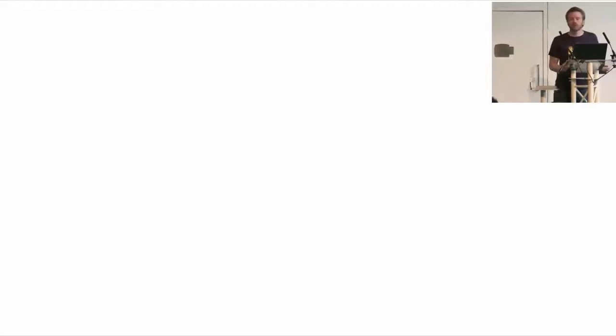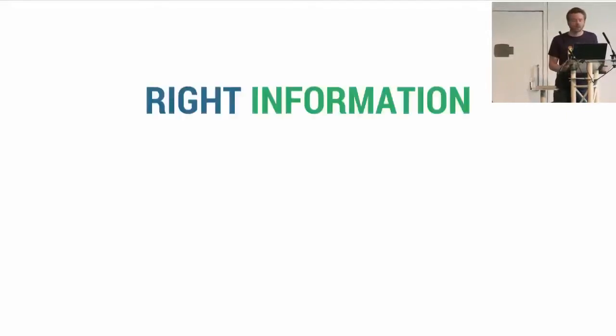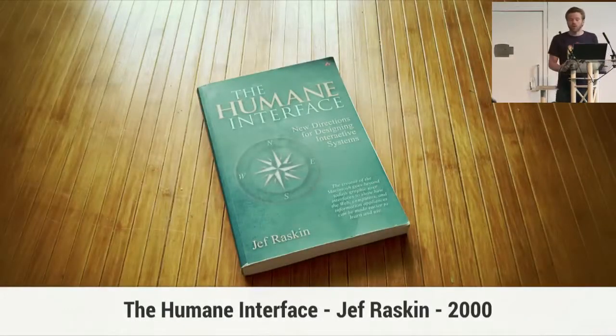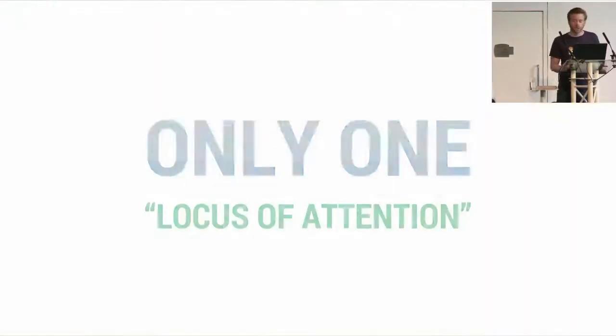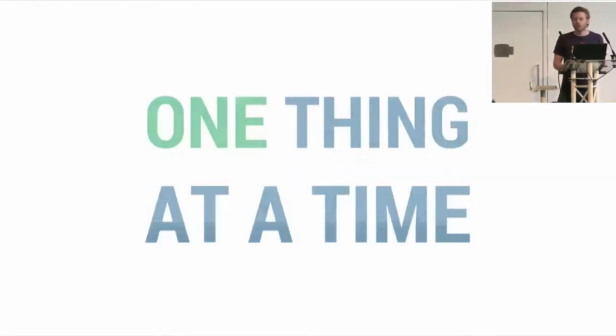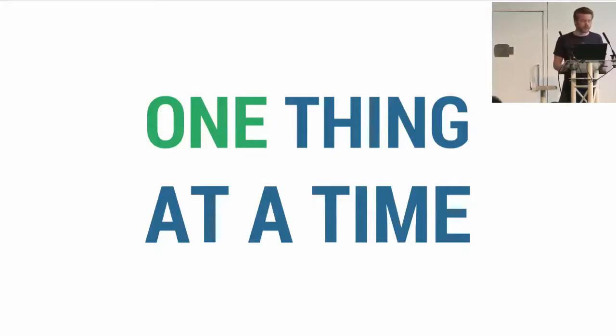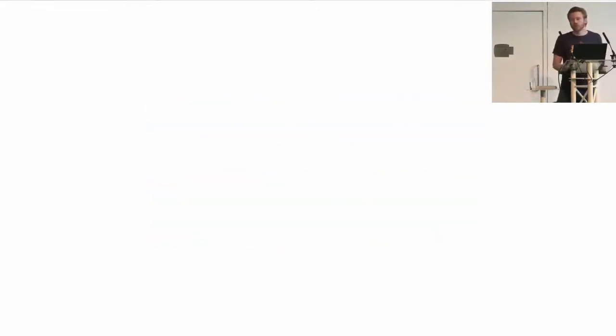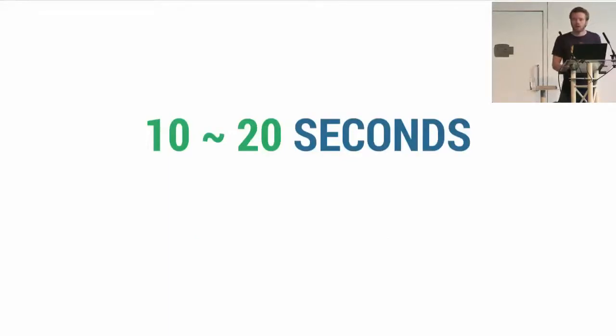It's very important to display the right information at the right place and at the right moment. I read this book by Jeff Raskin — the father of the Macintosh. It doesn't really cover multi-screen uses, but in the second chapter we can learn a lot about basic cognitive concepts. It talks about the locus of attention — we only have one — so we can only focus on one thing at a time, at least consciously. He also talks about our short-term memory, which is pretty limited: its duration is estimated between 10 to 20 seconds, and it can handle around seven elements.